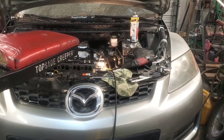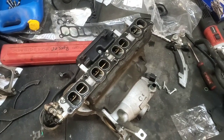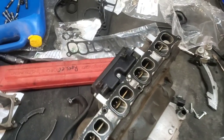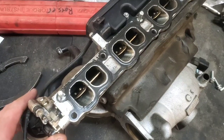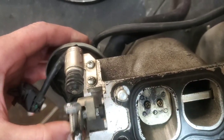Let me show you what the possible cause might be for this particular code. The P2006 code relates to the intake manifold runners being stuck in the open position or stuck closed.